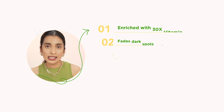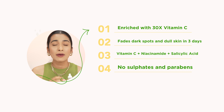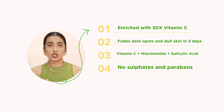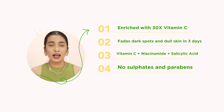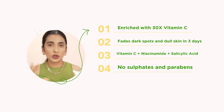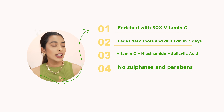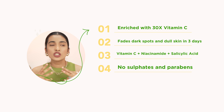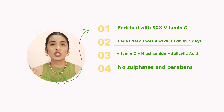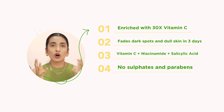This has 30x vitamin C — that is 30 times the vitamin C — and it is also packed with niacinamide and salicylic acid. So vitamin C, niacinamide, and salicylic acid: a powerhouse trio that helps with brighter, even looking skin, and you get the best of all these ingredients when you use this serum. Not only that, it is sulfate and paraben free, extremely lightweight, it just instantly absorbs into your skin and doesn't make your skin feel heavy or greasy.